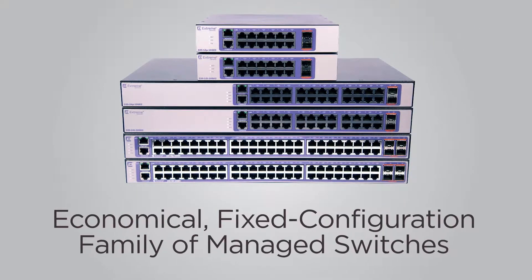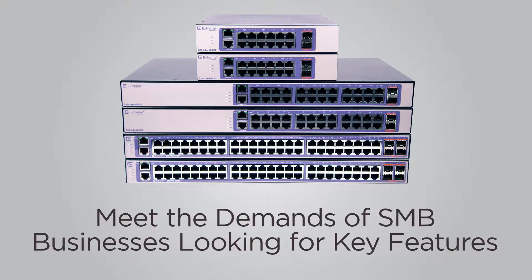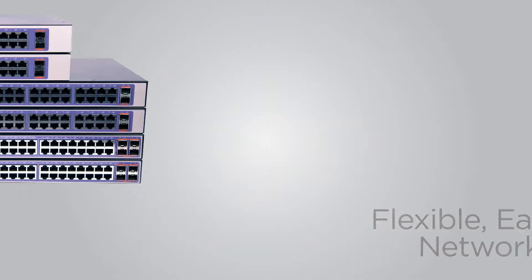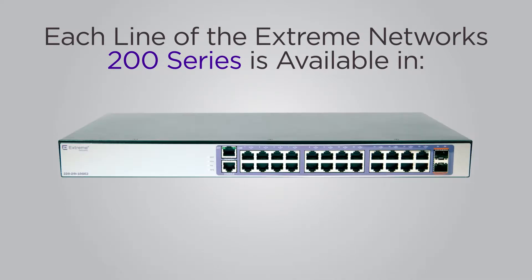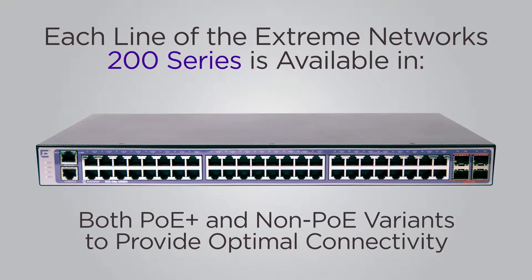The Extreme Switching 200 Series is an economical fixed configuration family of managed switches designed to meet the demands of SMB businesses looking for key features within flexible yet easy-to-manage network solutions. Consisting of the 210 and 220 switches, each line of the Extreme Networks 200 Series is available in 12, 24, and 48 port models.